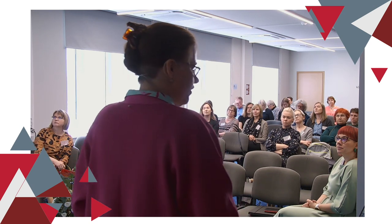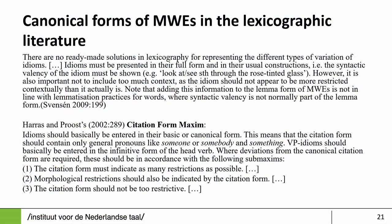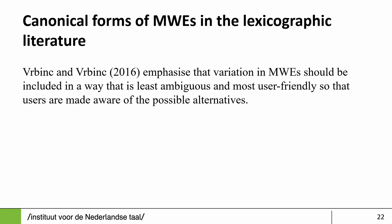What does the lexicographic literature say? There are no ready-made solutions. The guidance is: do record idioms in the full form in their usual constructions, but on the other hand, do not give too much context, because then the form can appear more restrictive than it actually is. That was already written in 2009 and 2002. More recent work from 2016 by Verbinj and Verbinj writes about canonical forms in online dictionaries, again establishing a lot of variation. Their user-focused description says it should be the least ambiguous and most user-friendly form.